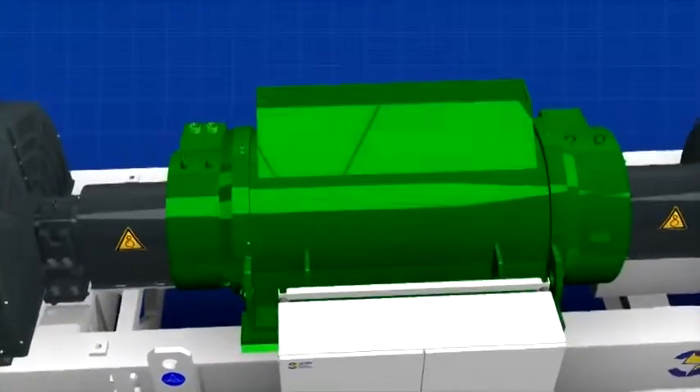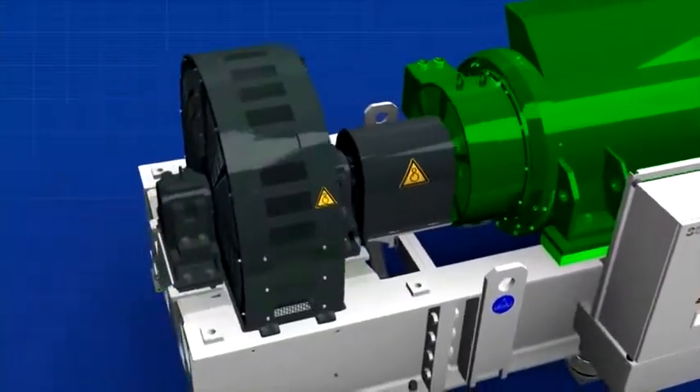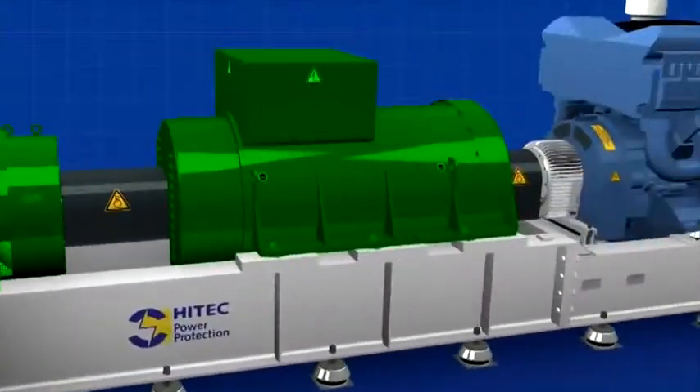The energy transfer module is the heart of the system. It transfers the kinetic energy stored in the flywheel to the generator during utility failures.